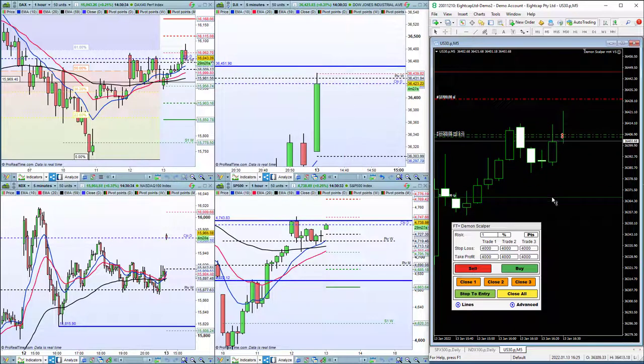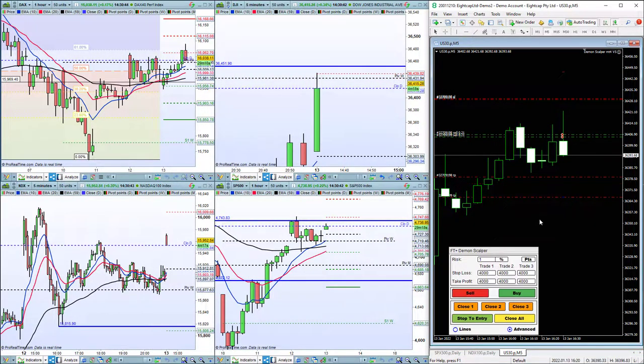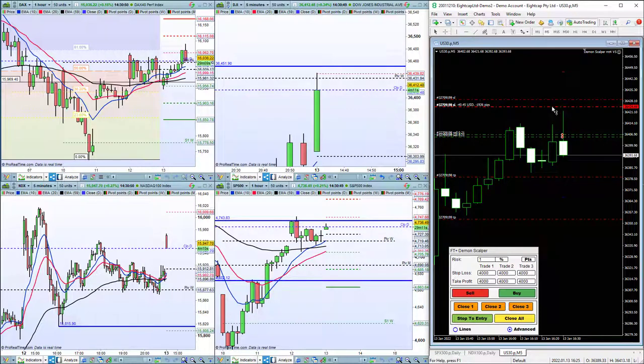We bring our stops in just above the high and then we adjust our profit target slightly because we want to take partial profit. We put our stops just above the high because if the market wants to make new highs, we want to get out of that trade because that will be invalidation.